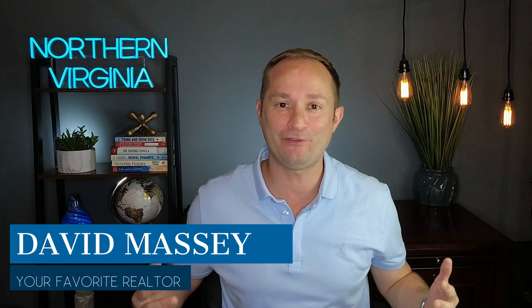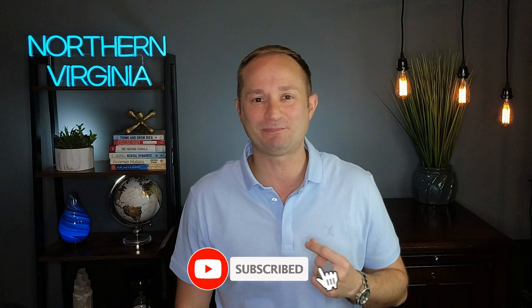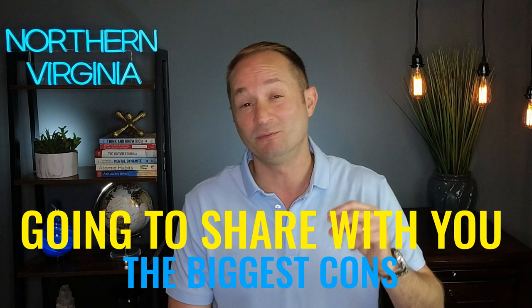Hey everybody, it's David, your favorite realtor, and welcome back to another video — the top five neighborhoods for living in Ashburn, Virginia. I'm super excited about this week's video. And before we get started, just so you know, all five of these neighborhoods are going to have a different feel, different vibe, different features and benefits. So since all of these neighborhoods are completely different, one of them is definitely going to match exactly what you're looking for. Also, nothing is perfect in life — everything has cons — so I'm going to share with you the biggest con with each one of these neighborhoods as well.